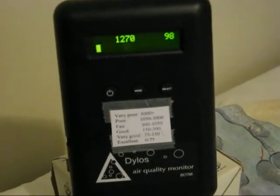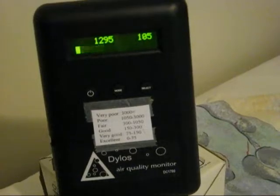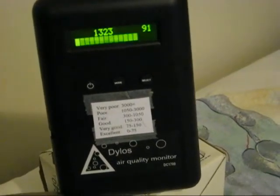The counts right now are actually really high in the poor category. On the outside air right now, outside is about 800. It's 8 in the morning. I'll show you my air cleaners — this is what we're going to turn on right now. This is extreme air cleaning, folks.